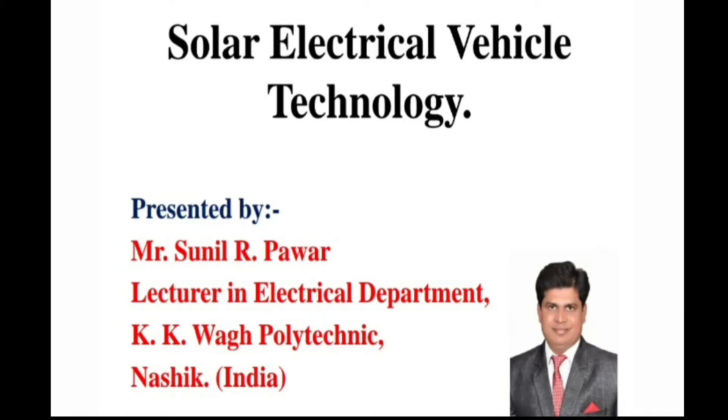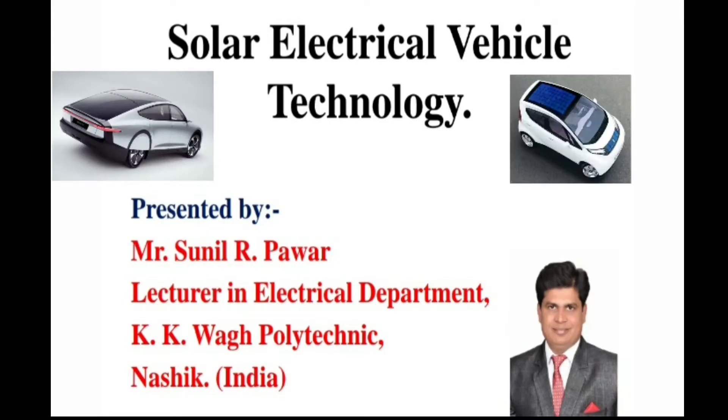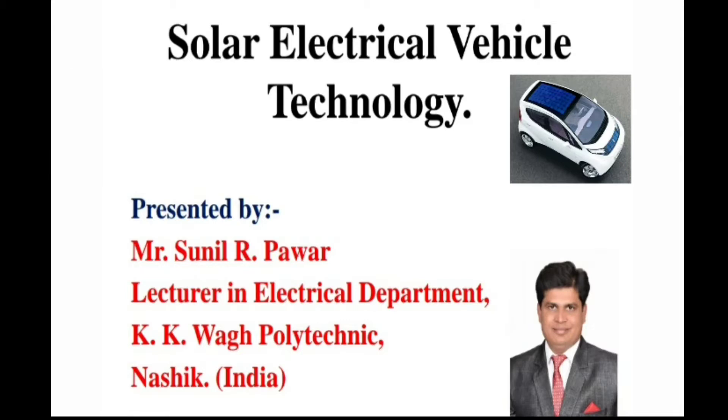Hello everyone, myself Sunil Pawar, lecturer in electrical engineering department, KK Waag Polytechnic, Nasik. I am going to present a video lecture on the topic of solar electrical vehicle technology.